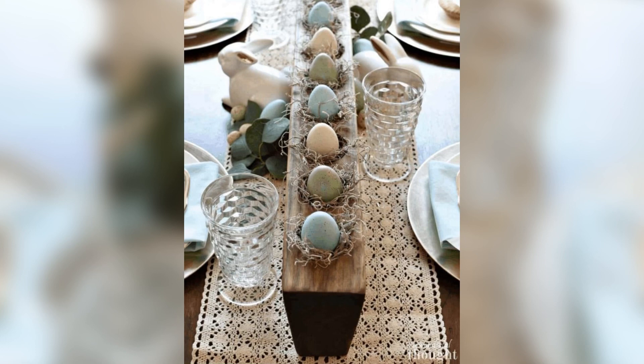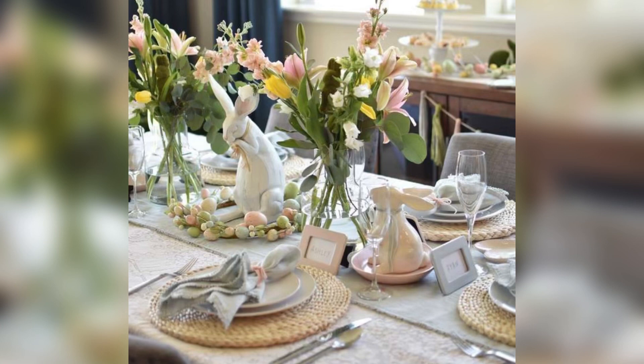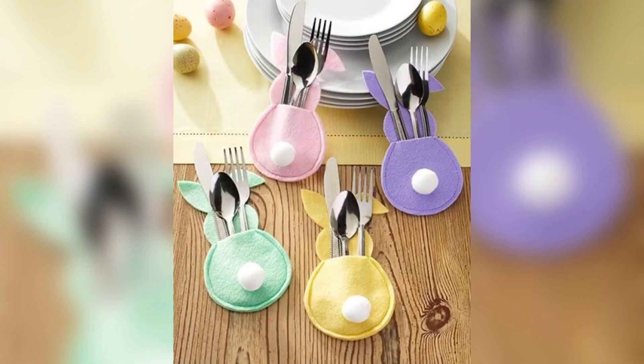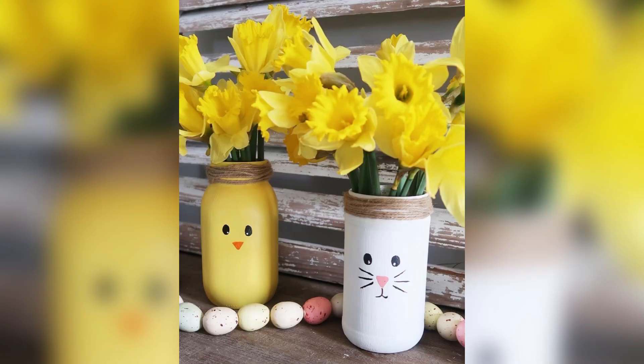Now let's talk about table settings. The table is the centerpiece of any Easter celebration, so it's important to make it look beautiful. Start by using a pastel tablecloth or table runner. Add some floral centerpieces and place settings, and use decorative Easter or spring flowers to create a festive touch.